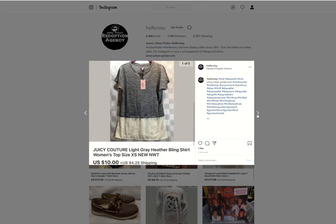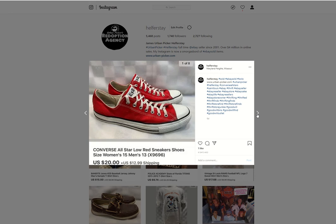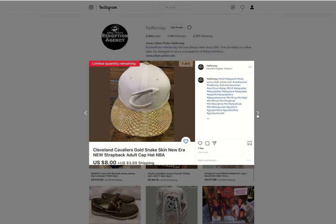Juicy Couture — I probably got $4 to $7 into that, I hope not $7 since I only took $10 for it. Don't remember where I picked that up — my wife's been picking up a lot of the women's clothes for me, I've been really expanding on women's clothes. Got these Converse men's shoes, size 13, $4 into those, sold them for $20.